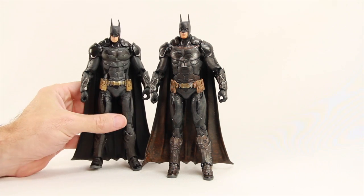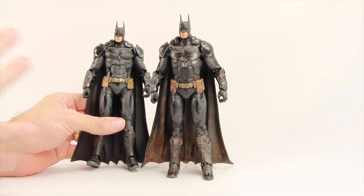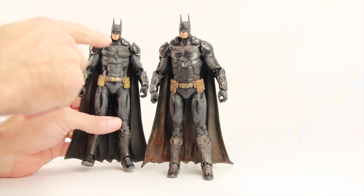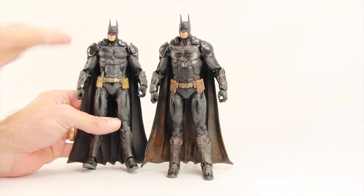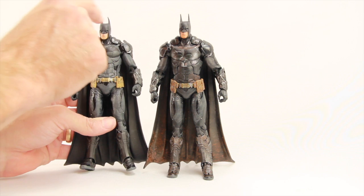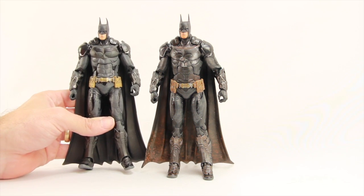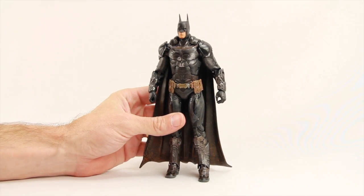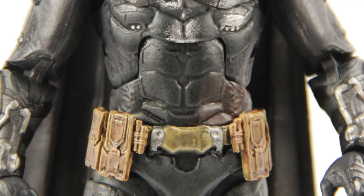For the figure itself, this is the same sculpt as the regular Arkham Knight Batman. I will say that with mine the ears did come out of the packaging completely straight, whereas on my regular Arkham Knight Batman figure they came out a little bent. You can certainly take a hair dryer and straighten them out if you have bent ears, but on this battle damage version the ears came out completely straight.